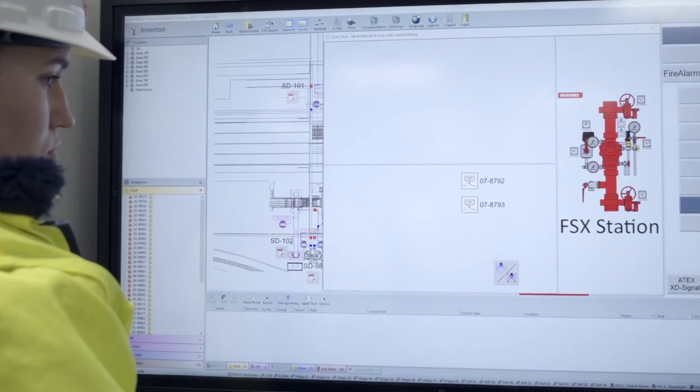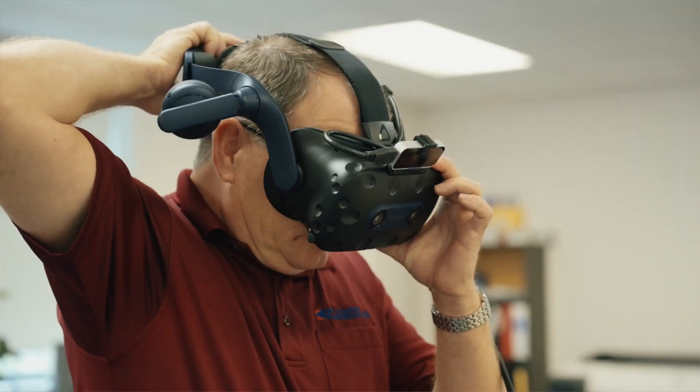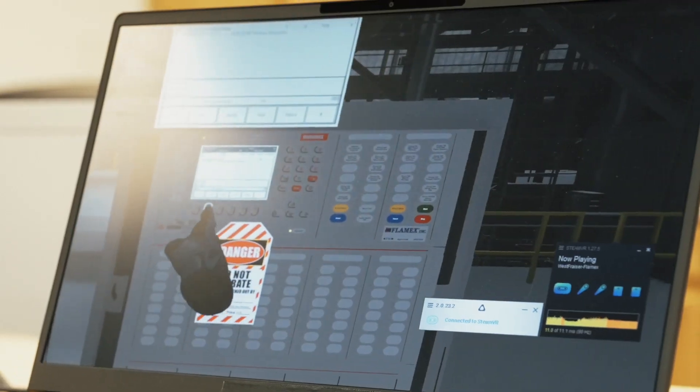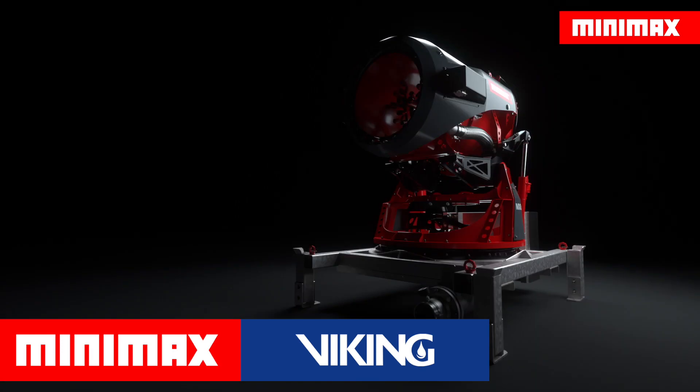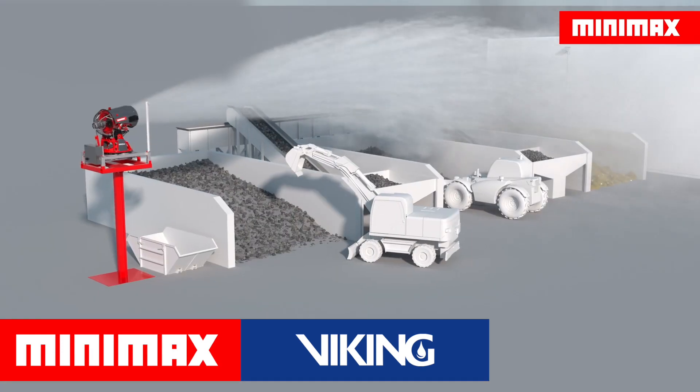Now in our fifth decade of supplying high-quality industrial process fire protection systems, Flamex enters a new era of technological advancements and capabilities. The innovations created by our parent company, Minimax Viking, allow our systems to benefit from continual improvements consistent with the latest technology.